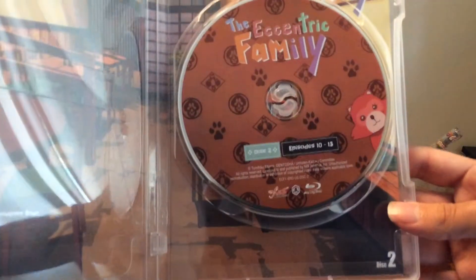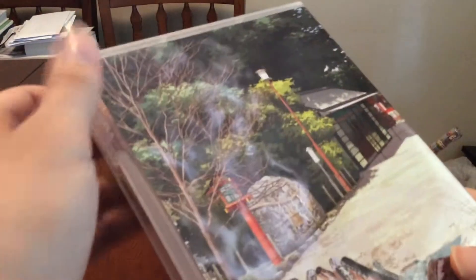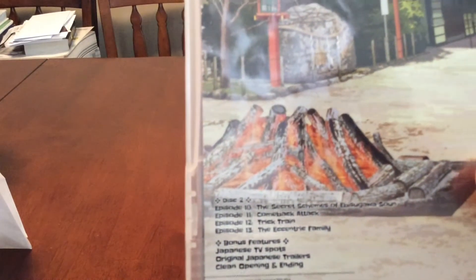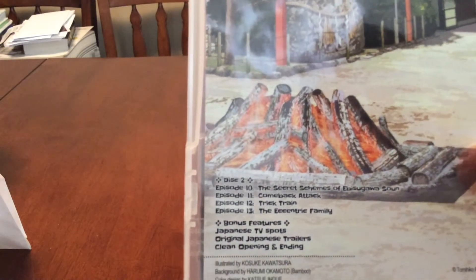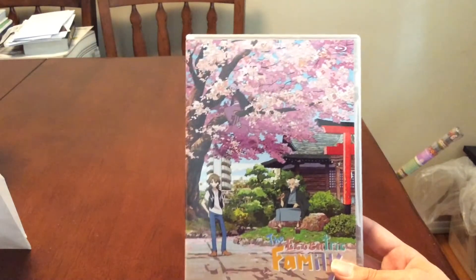This disc has episodes 10 to 13, and then bonus features: Japanese TV spots, original Japanese trailers, and then clean opening and ending.